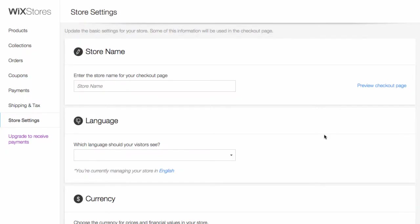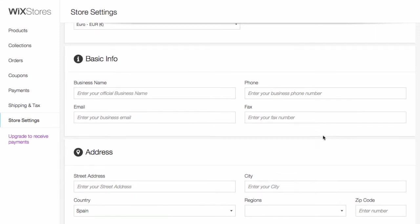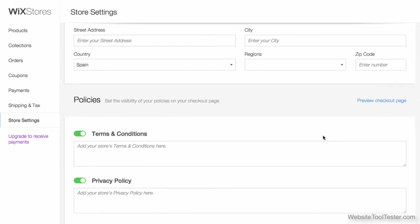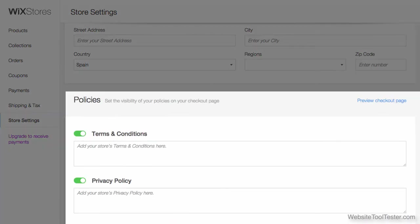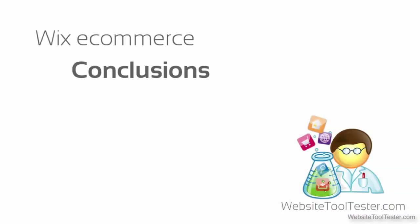Wix has included new options that have improved their platform's functionality. For example, now you can show your store's terms and conditions on the checkout page. This makes the online store not only more trustworthy, but also helps it comply with legal requirements.